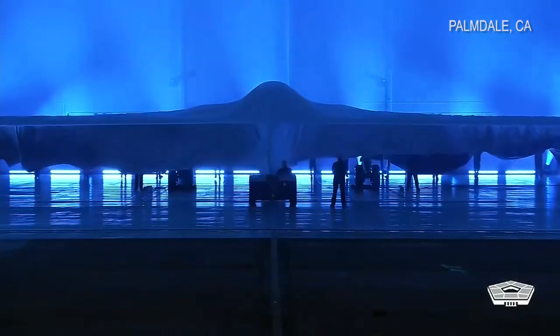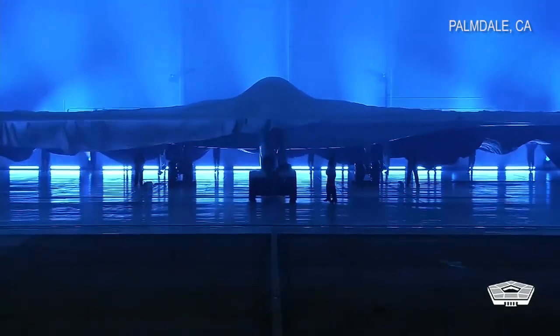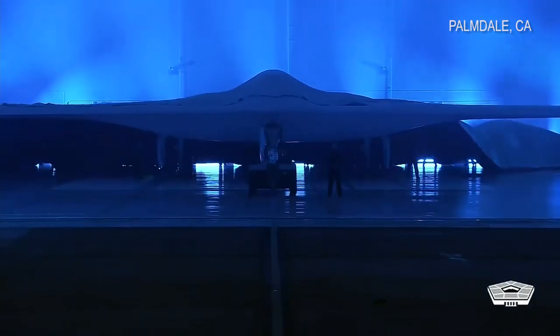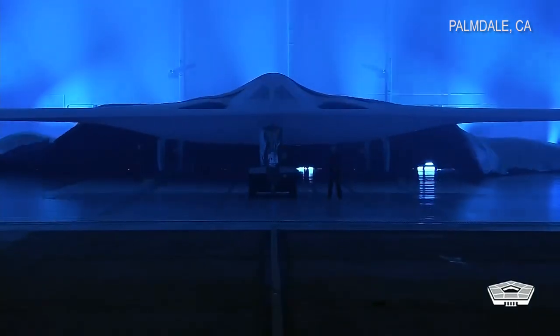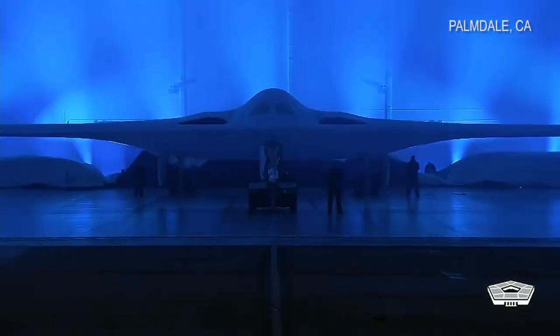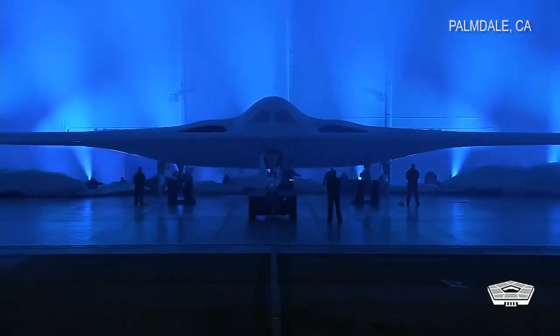The B-21 Raider rolled out in a formal unveiling ceremony, giving the public a first look at the Air Force's new long-range strike bomber. It's a state-of-the-art aircraft that Secretary of Defense Lloyd J. Austin III says is the embodiment of America's determination to defend the Republic.